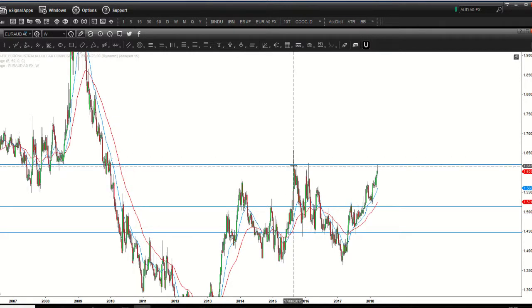We did have a spike up in August 2015, but it closed well and truly below that resistance level.